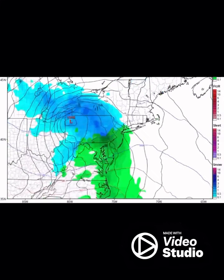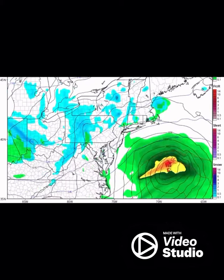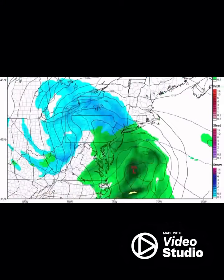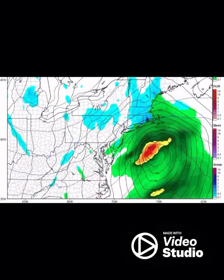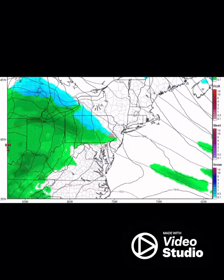Now that's the European model. This is the GFS model — you can see it brings in a few chances, possible of some snow. And this is the Canadian model. All three models differ a little bit, but they all bring in some snow from this coming Friday through the 21st.